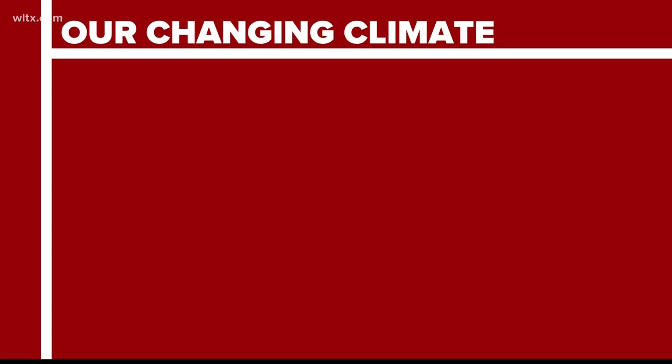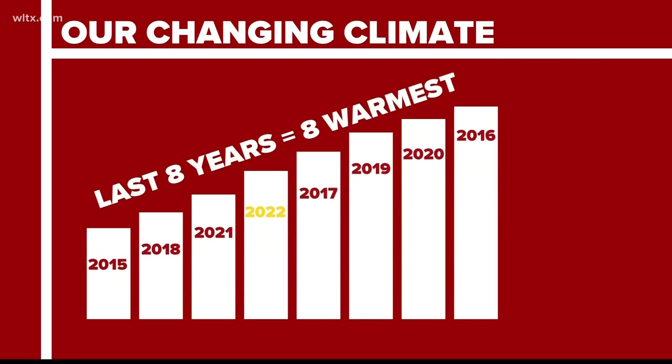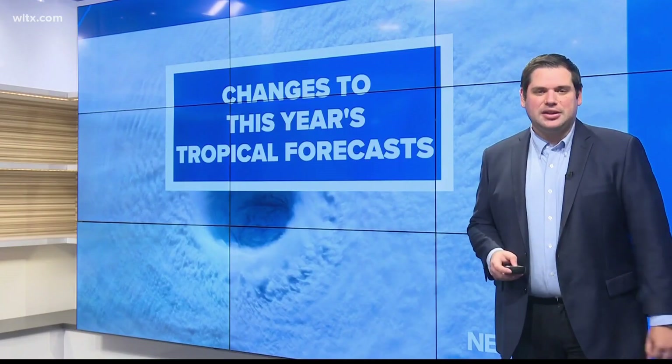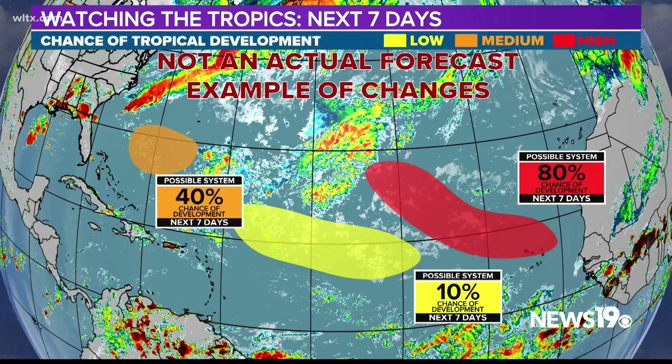This is the most important thing — each and every one is now in the eight hottest years to ever occur. The National Hurricane Center has started to issue extended tropical weather outlooks. You have seen these maps before, but instead of being issued for two and five days out, they will now include a seven-day forecast.